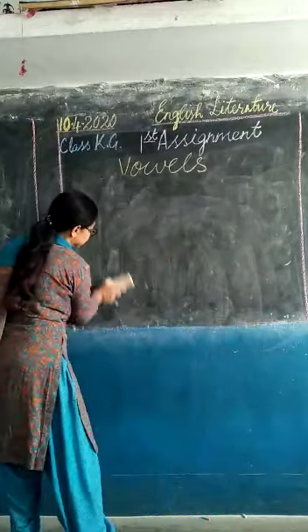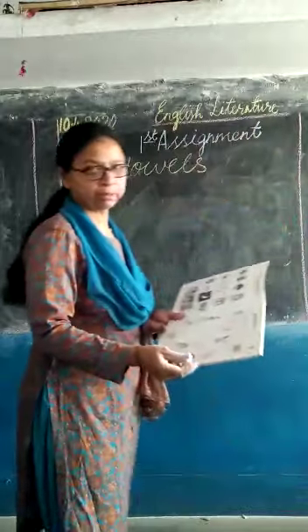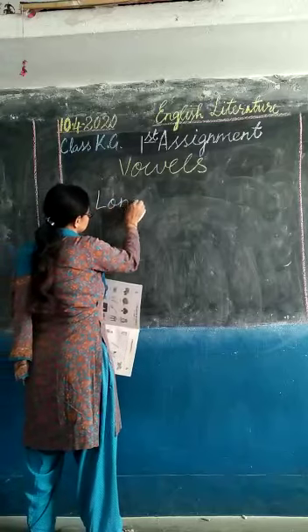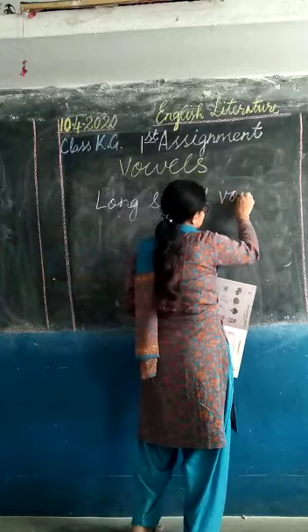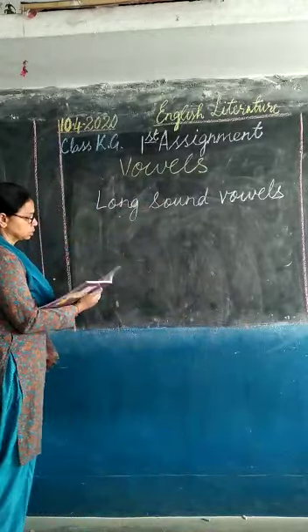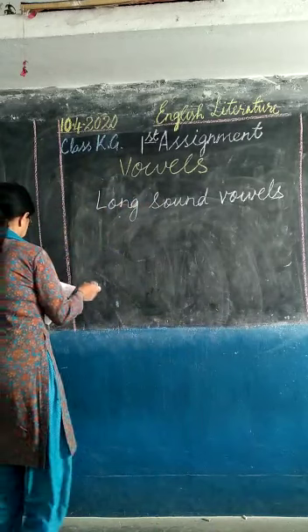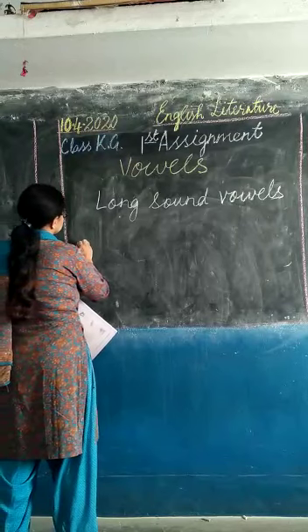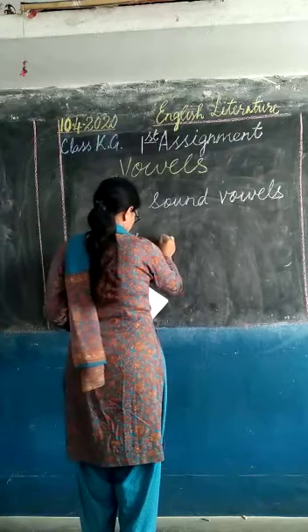With double E we can say: tree, jeep, green. Long sound vowels include words like baby and bird.